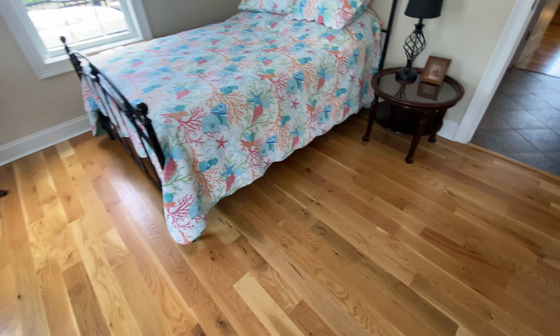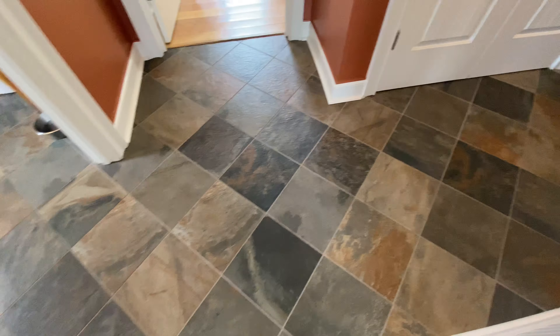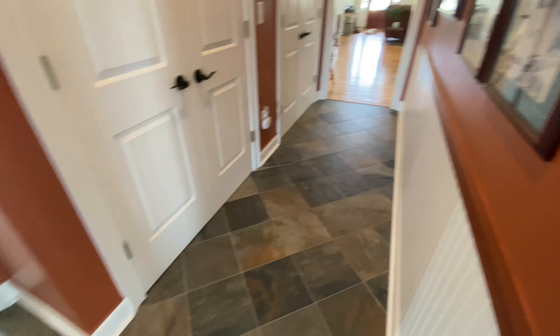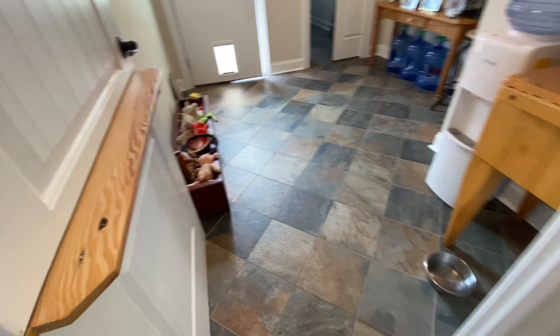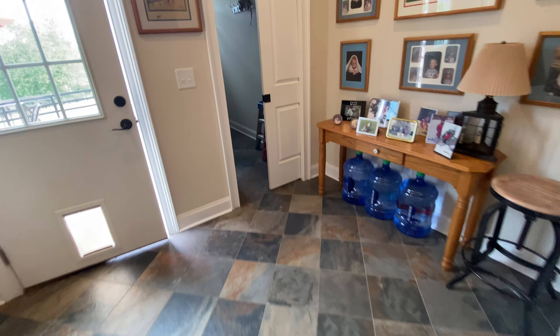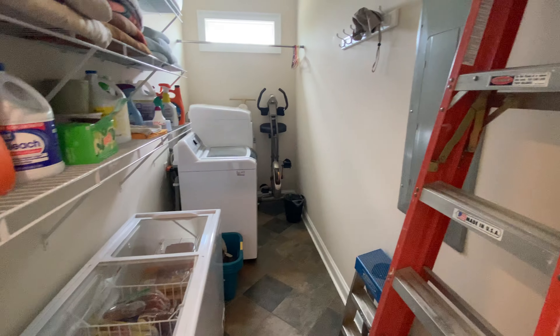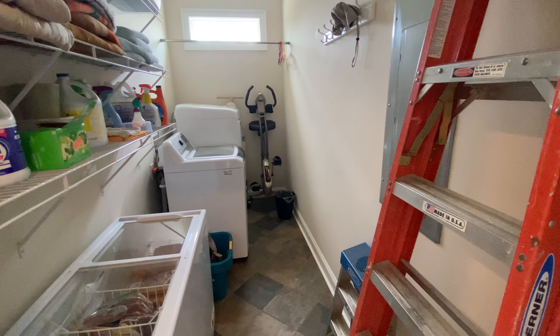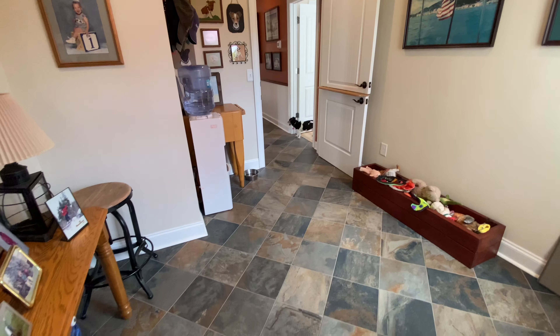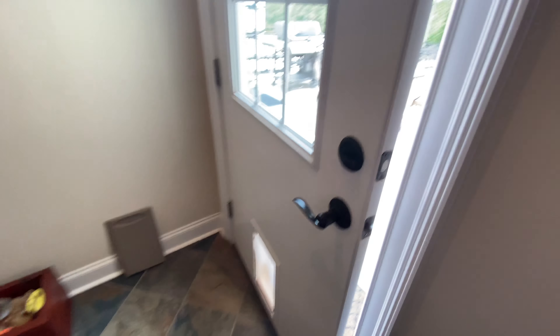Really nice floors — they're all hardwood floors. There's no carpet in the house whatsoever. This is ceramic tile that goes down the center aisle. There's a Dutch door that opens to the mudroom, and then this is the laundry room. And then this is the back door.